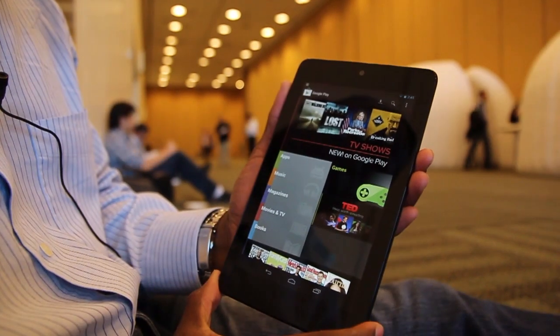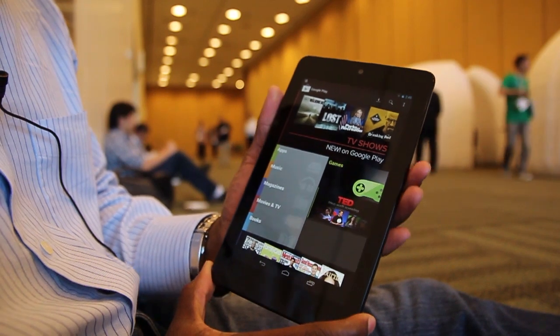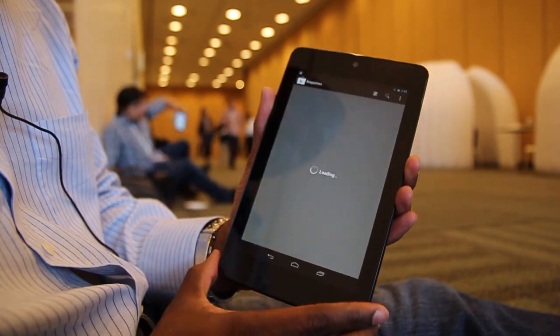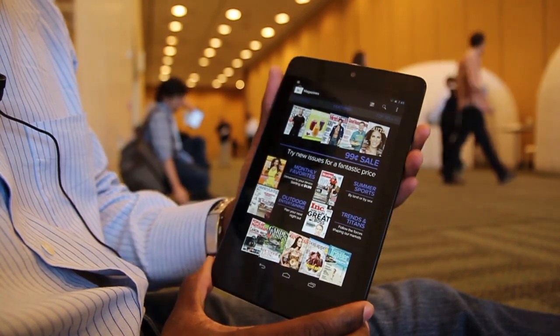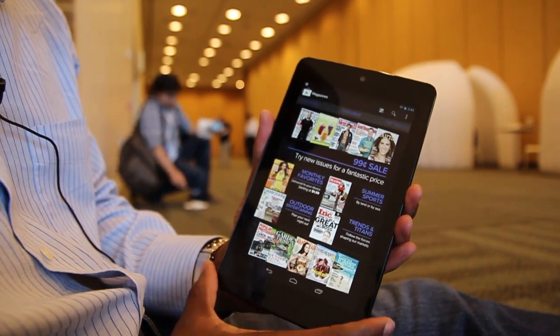The last feature we wanted to show was an enhancement to the Google Play Store. Traditionally you had apps, music, TV and movies, and books. But now you can find premium magazine titles that you can download onto the tablet. And of course, it's a perfect 7-inch size, so it'll be great for reading on this device.